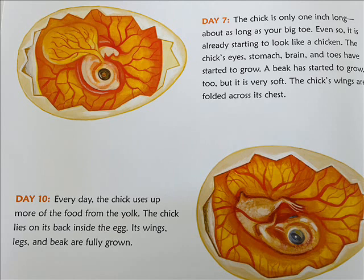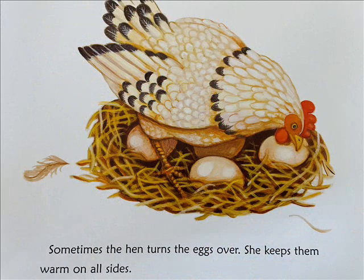Day 10: Every day the chick uses up more of the food from the yolk. The chick lies on its back inside the egg. Its wings, legs, and beak are fully grown. Sometimes the hen turns the egg over. She keeps them warm on all sides.